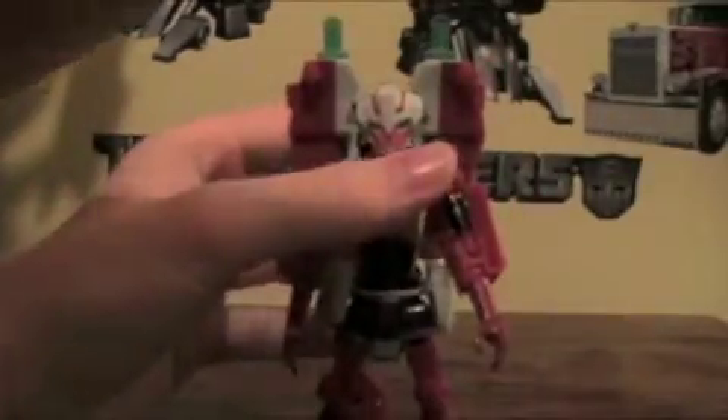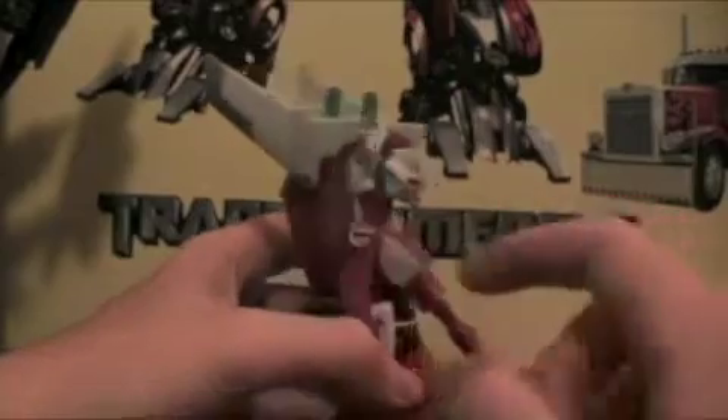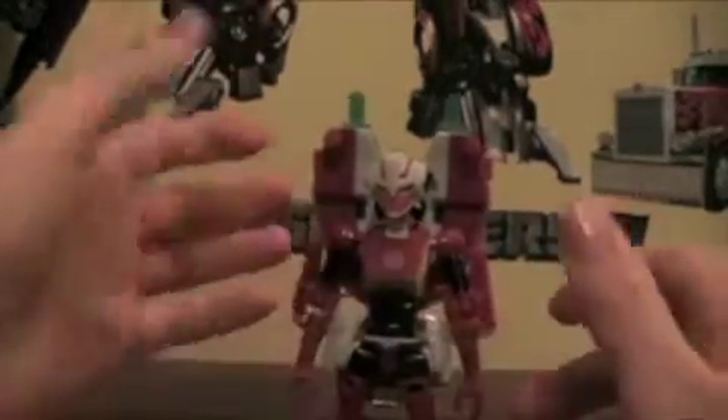The wings in robot mode are absolutely unnecessary. You can see just how ridiculous they look. RC already had back kibble with the shoulder pads, but the wings are just unnecessary. I like the way they look in vehicle mode, but not in robot mode — not at all.